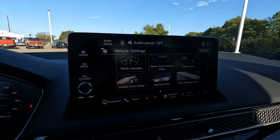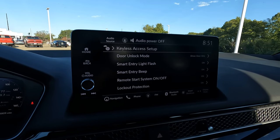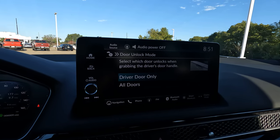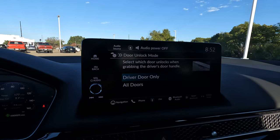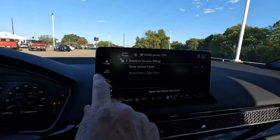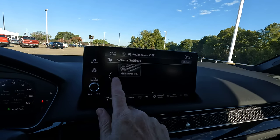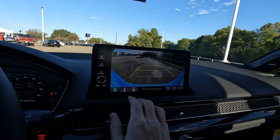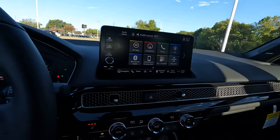Vehicle settings are easy to figure out. Keyless access setup is right there, and for door unlock mode you can choose driver's door only or switch to all four doors unlocking on one press. When you go into reverse, you'll have a multi-view rear camera with trajectory lines and three different views depending on what you want to see — pretty easy to deal with.